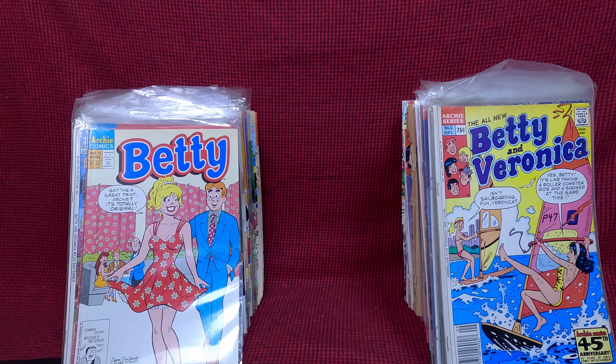Betty Veronica Spectacular number seven — actually a couple copies of that. Number six, Archie and Friends, Riverdale High, Betty Veronica three and four, Betty number thirteen. I mean it was fun to go through them but they weren't in the best shape, so that was a little bit of a disappointment. But again, any day I can go through a pile of comic books is a good day. Digging through comic books is always fun — I'll put another epic comic haul video right there. Thank you so much for watching, bye.